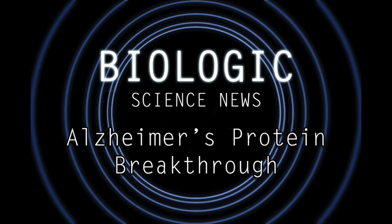Hello and welcome to another episode of Biologic Science News. Today I bring you exciting news of a breakthrough study from researchers in both Indiana and the United Kingdom, published in the journal Nature. They used a method called cryo-electron microscopy, or cryo-EM, to look at samples of brain tissue from a deceased person who was known to have suffered from Alzheimer's disease.